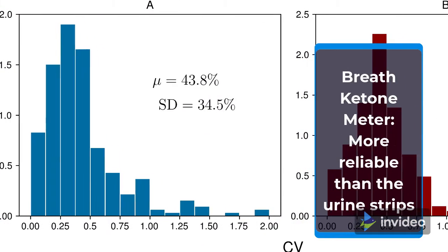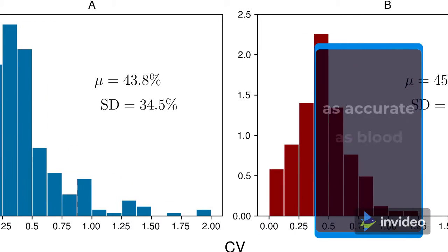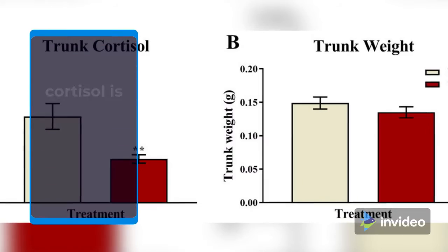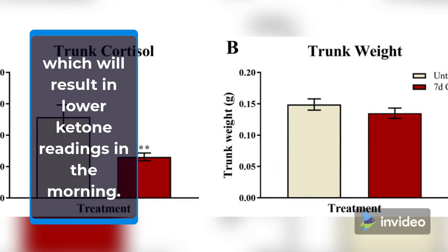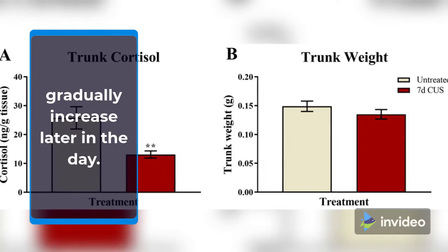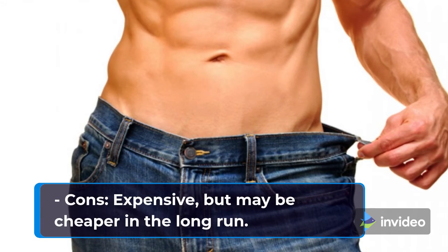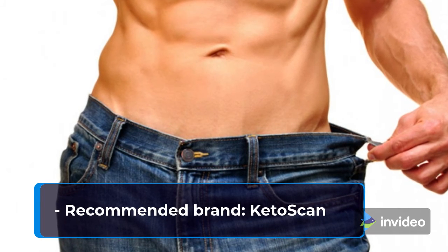Breath ketone meter — more reliable than urine strips but can sometimes vary in accuracy and may not be quite as accurate as blood ketone meters. Note that due to the body's natural process of waking, cortisol is increased, causing blood sugar to naturally elevate, which will result in lower ketone readings in the morning. Don't worry, this is normal and you will find ketones gradually increase later in the day. Pros: easy, painless, reusable, one-time investment. Cons: expensive, but may be cheaper in the long run. Recommended brand: Keto Scan.